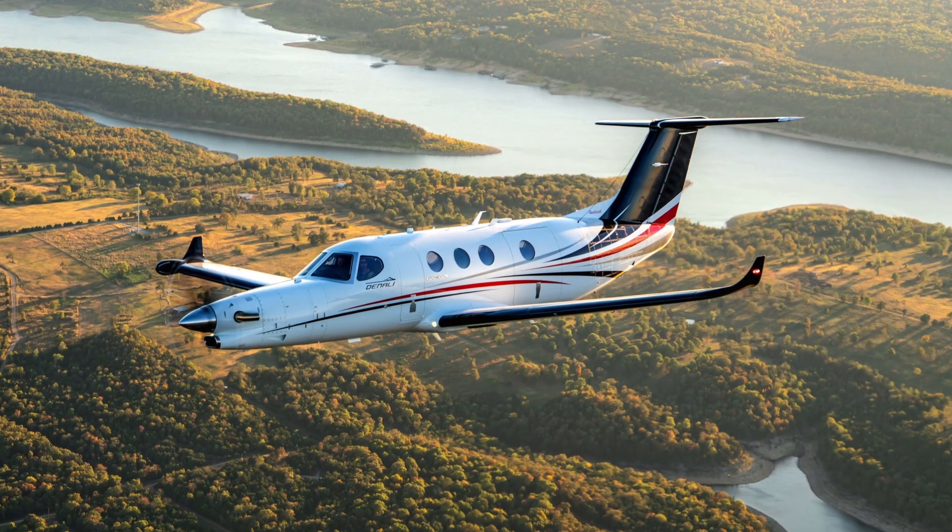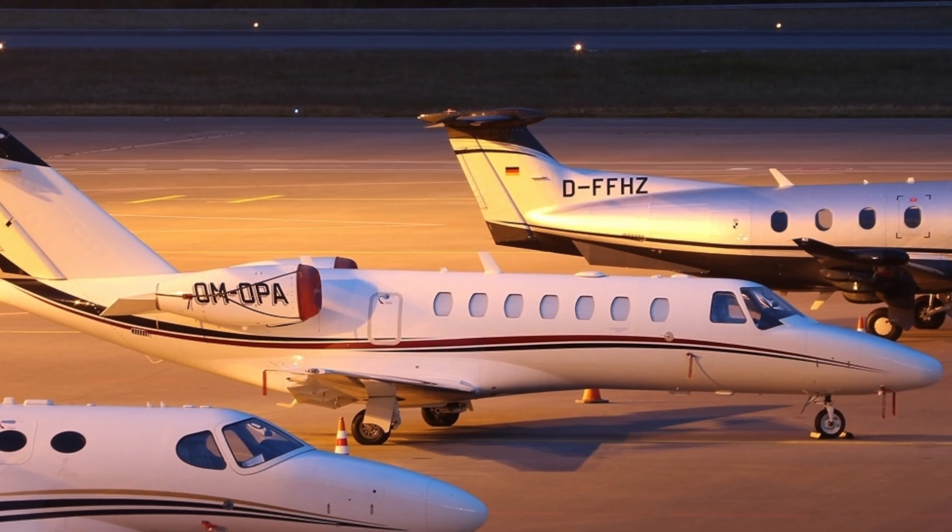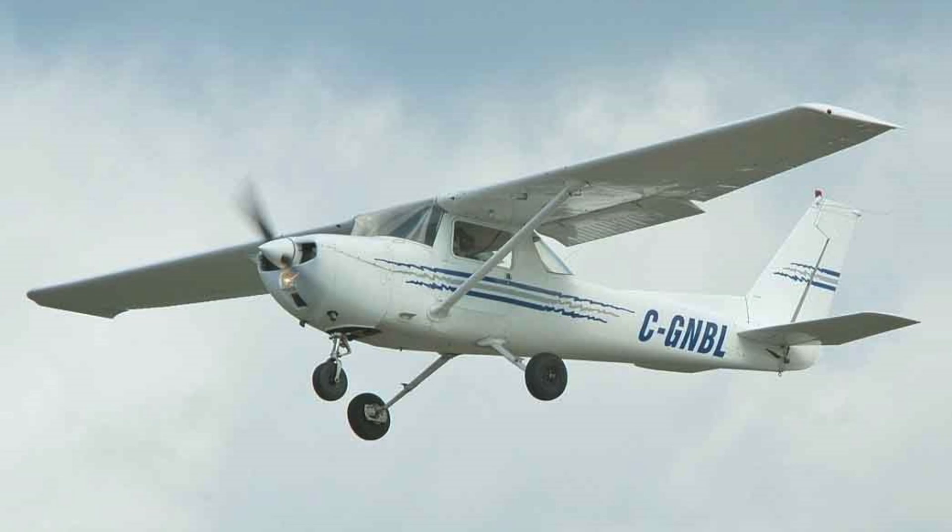In today's episode of BizjetTV, we're going to be talking about the new Textron Denali, which is an interesting aeroplane. It's a turboprop, single engine built by Cessna, which is famous for building jets, but also for building small trainer aircraft.